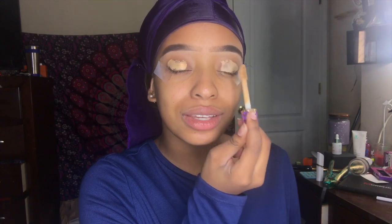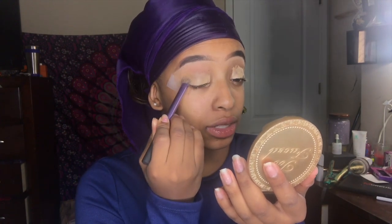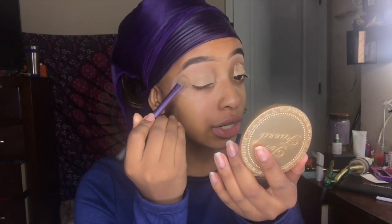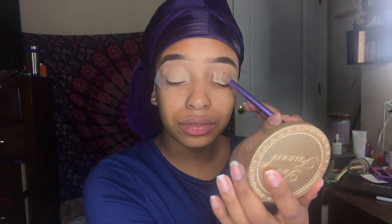I have my cap on because I'm laying my edges, so please don't judge me. I know I hardcore look like a boy but we're gonna get through this together. I'm going to be doing a really simple look today — I found something on Pinterest that I really liked, so we're gonna do that. I don't think anyone else is getting ready for these pictures yet except for me, so that's great.